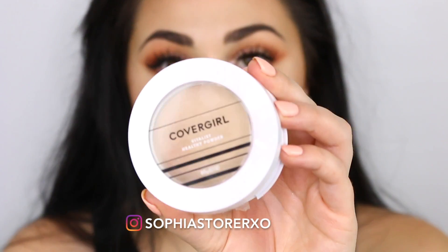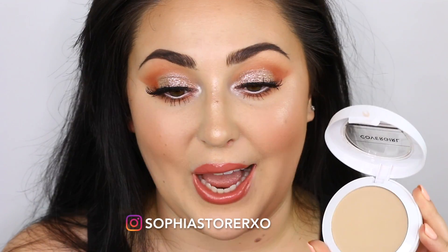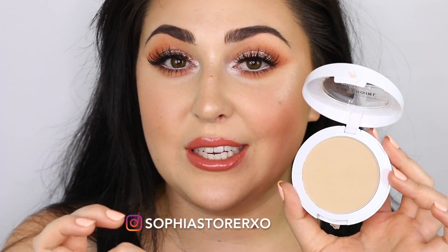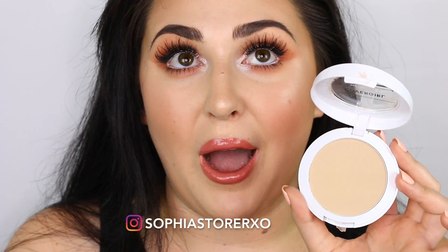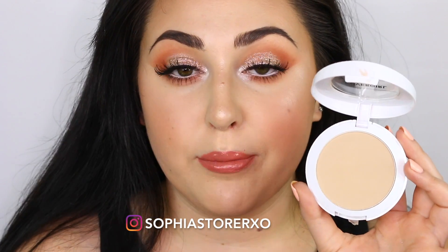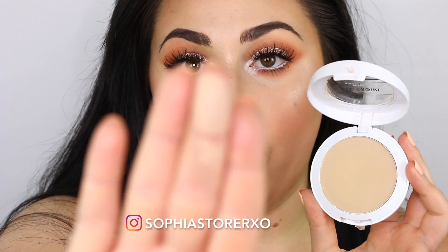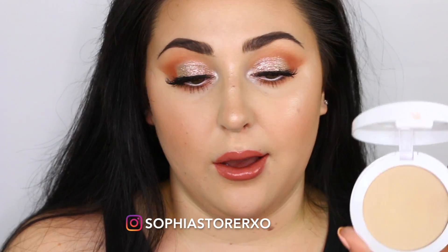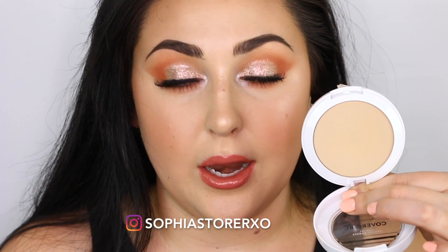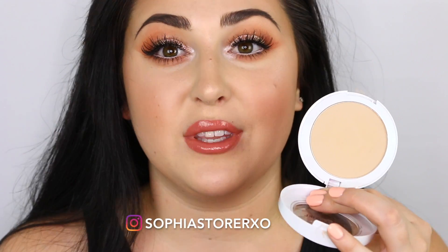For the powder foundation, this is the CoverGirl Vitalist Healthy Elixir in the shade Classic Ivory. This powder foundation is so good — it's actually what I used to set the rest of my face today. It reminds me so much of the Charlotte Tilbury Airbrush Flawless Powder, which is amazing but very expensive at about $50. I would say this is a very close dupe to that. It is a silky smooth powder foundation that blends like a dream. If you're looking for a powder foundation or an all-over setting powder, this is the way to go. It's drugstore, it's flawless, and CoverGirl killed it with this.